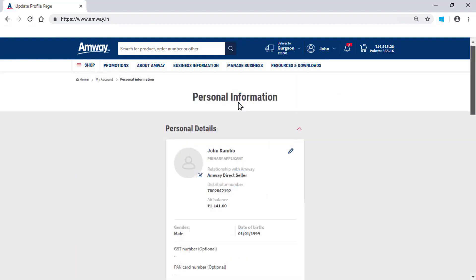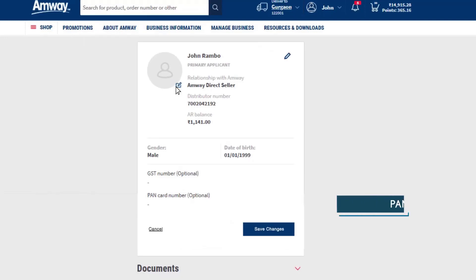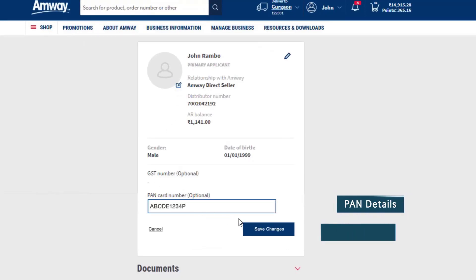Using the Personal Information section, the personal details of an ADS can be viewed and modified. Besides adding a profile picture, one can also add primary applicant details and click Save Changes to save the details.